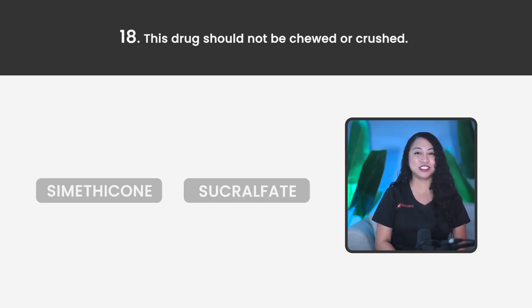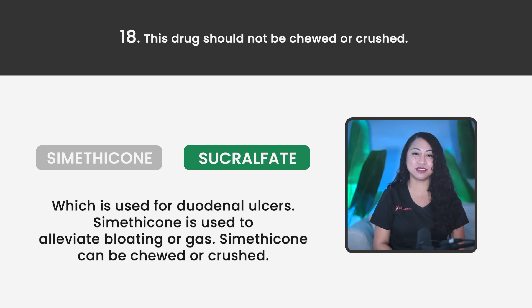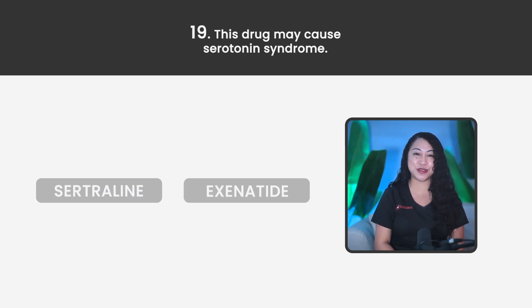Statement 18. This drug should not be chewed or crushed. Simethicone or Sucralfate? The correct answer is Sucralfate, which is used for duodenal ulcers. Simethicone is used to alleviate bloating or gas and can be chewed or crushed.